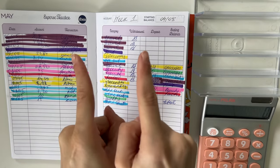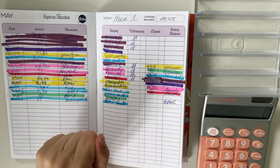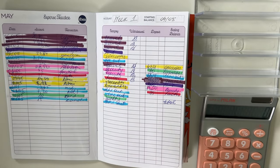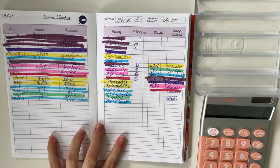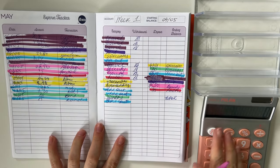Welcome or welcome back to my channel. In today's video we're closing out the first week of May and opening up the second week, so without further ado let's go. Today as usual we're going to start with the expenses.